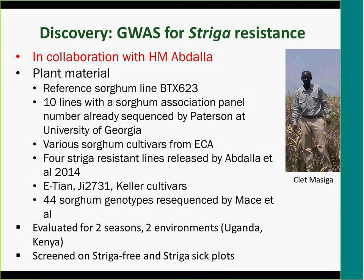Klet has been screening this germplasm over almost two years in Kenya and Uganda across two seasons. Additional screening was done in Kenya with one site with striga — a striga sick plot — and one without. He now has a lot of phenotypic data. We will combine existing genomic data with that phenotypic data to identify molecular markers associated with novel sources of resistance, basically from the genotypes Abdallah released last year.